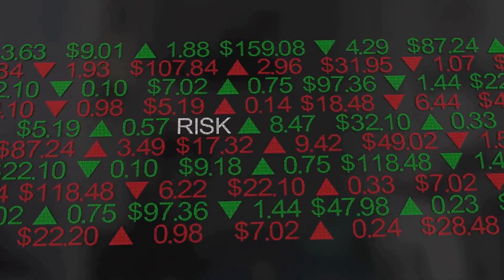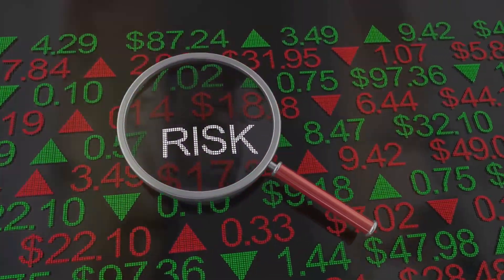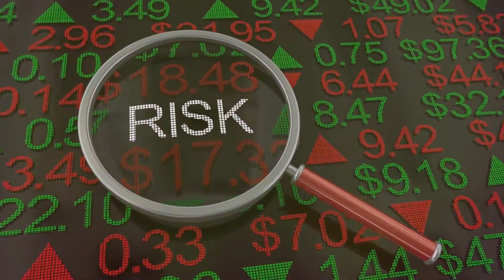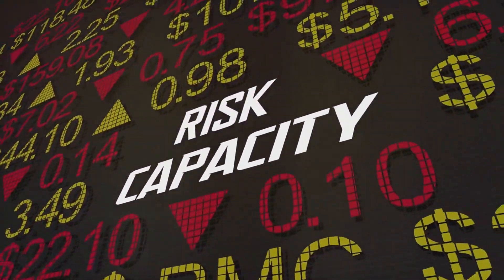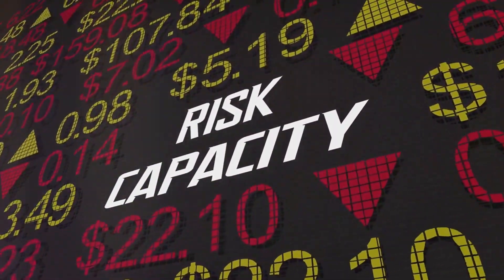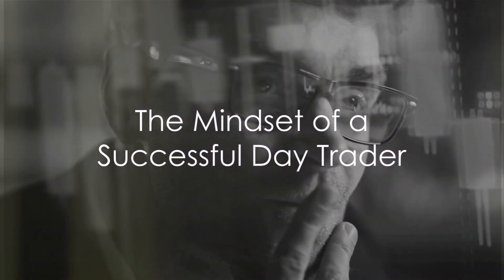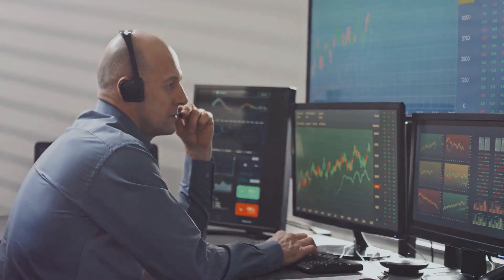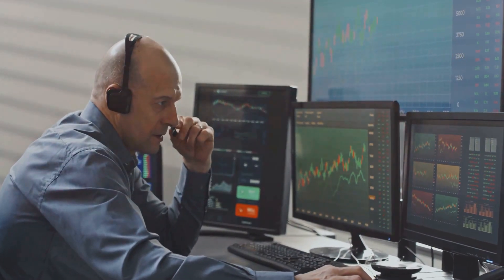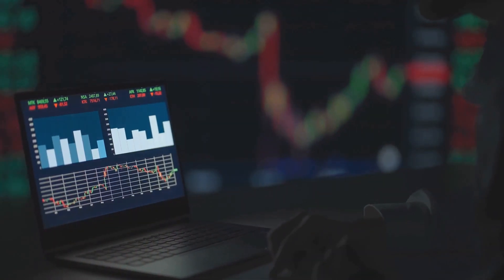Tool number two: technical analysis software. Charts, indicators, and patterns are your best friends. Use them to identify trends and make informed decisions. And don't forget about risk management tools. Set stop-loss orders to minimize potential losses and protect your capital. But tools and strategies aside, the real secret to success in day trading lies within you. What's the mindset of a successful day trader? Patience, discipline, and emotional control are the hallmarks of successful traders.